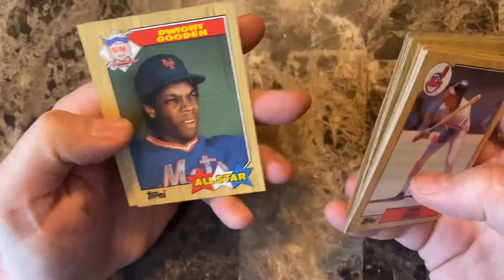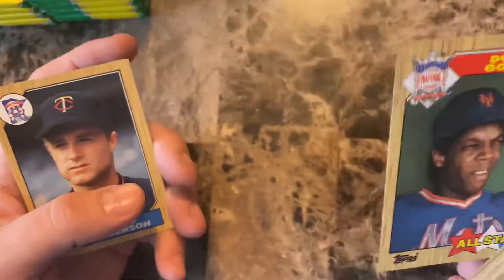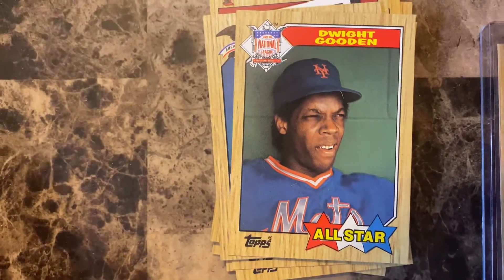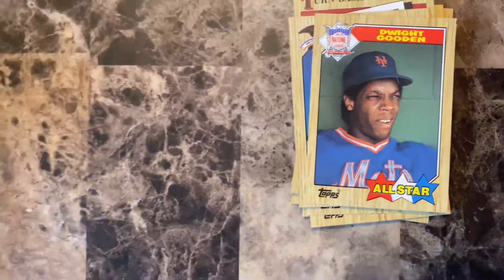Steve Trout — ooh, a Dwight Gooden All-Star! That's nice. Really clean and sharp, not a lot of printing errors, bright colors, not faded like some of the cards. That's a nice one. Alright, 12 packs to go — hopefully we find another Barry Bonds or Mark McGwire.